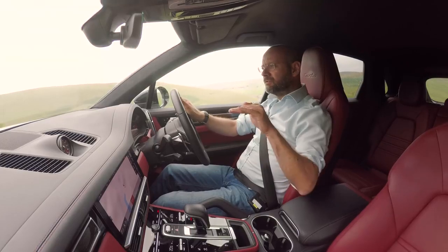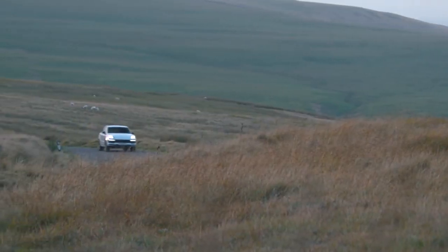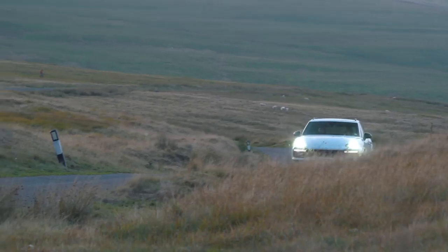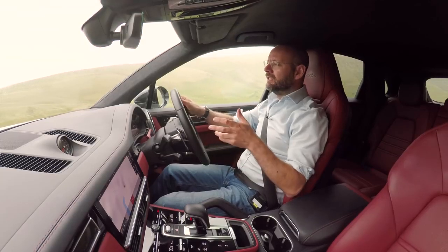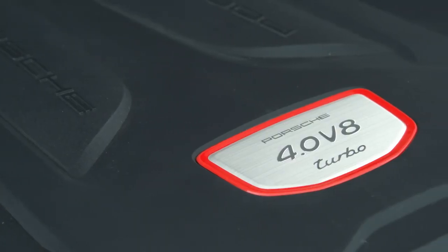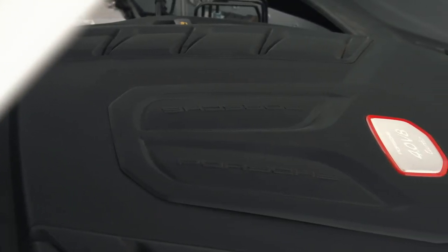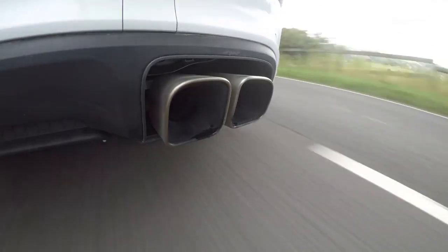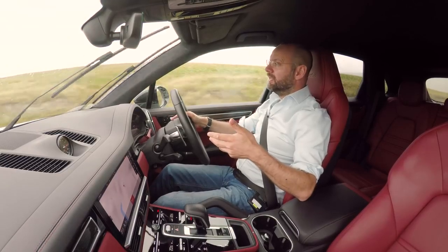All Cayenne Turbos have air springs. This one gets 48-volt adaptive anti-roll bars, so they can stiffen when I go into a corner and produce virtually no roll, then slacken in a straight line or off-road — meaning you get a decent amount of wheel articulation as befits an SUV. It all melds together very seamlessly. This 4-litre V8 with two turbos is not the loudest of engines. The old Porsche V8 before it was a more aggressive sounding unit — this is quite a smooth sounding V8 engine. Let's have a little listen.